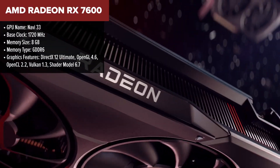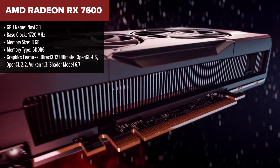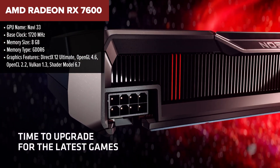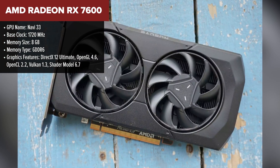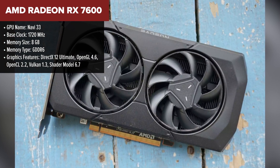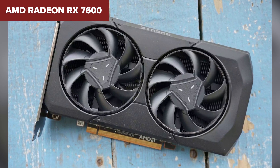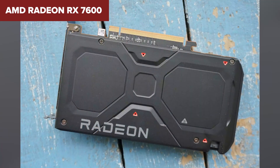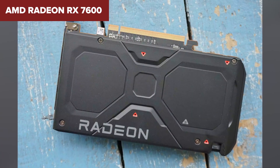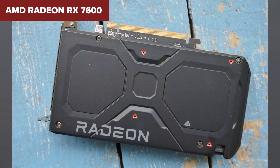Diving into the AMD Radeon RX 7600, it's clear this card is a beast for 1080p gaming. Equipped with 8GB of GDDR6 memory and a hefty boost frequency of up to 2655MHz, this card promises to deliver smooth, high-fidelity gaming experiences. AMD packed it with advanced RDNA 3 compute units, second-gen ray tracing accelerators, and new AI accelerators, making it a powerhouse for modern games and applications.